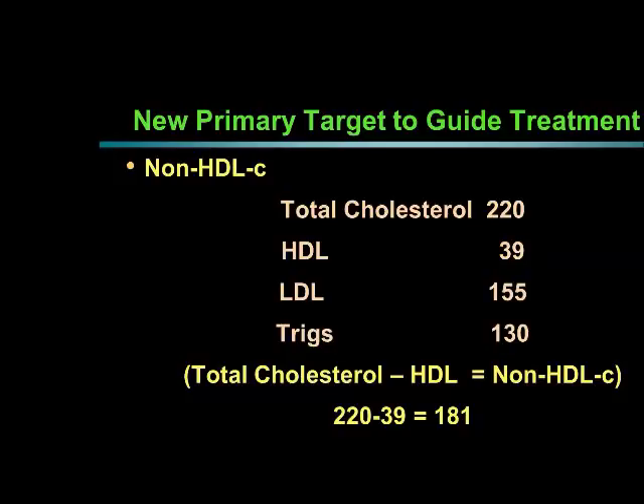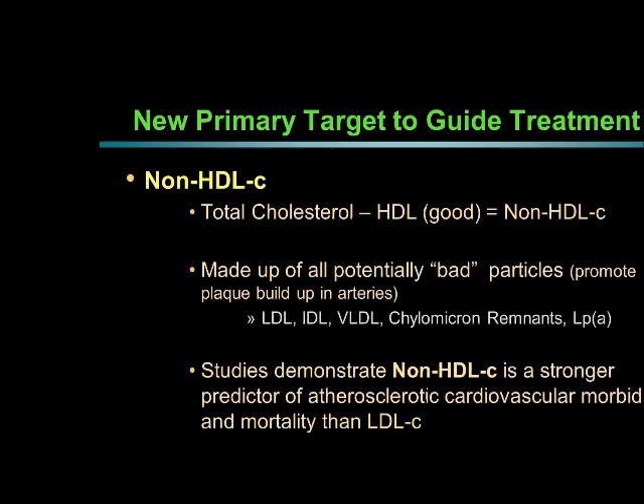I'm going to use this actual case throughout the whole presentation. This is a 50-year-old male whose father died of a heart attack at age 48 and whose brother had open heart surgery at age 50. The patient also has high blood pressure. So this 50-year-old male has a non-HDL of 181 — that's what's left of the bad particles.